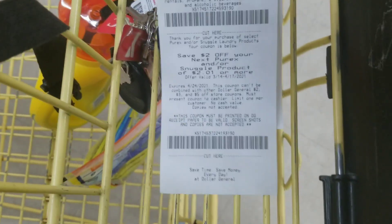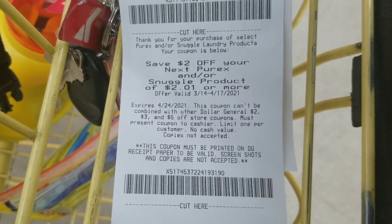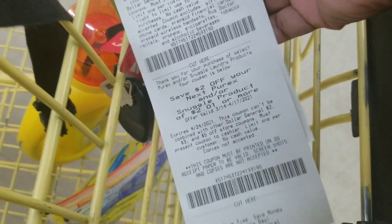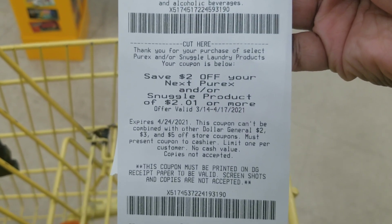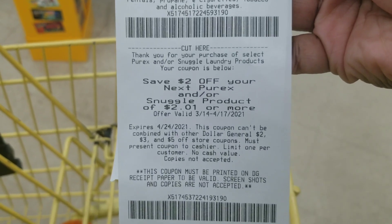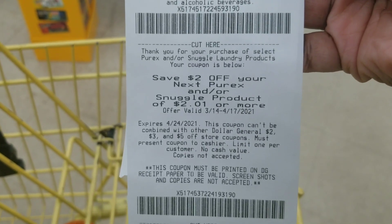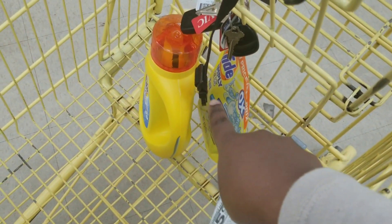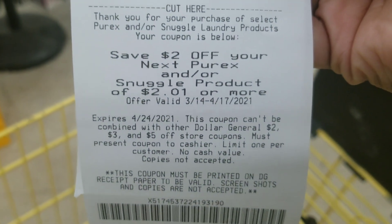I did get that coupon — two dollars off the next Purex and Snuggle product. So I'm assuming I have to buy a Snuggle or Purex product to use it. Reading the coupon, I don't think it works on everything — it's two dollars off your next Purex or Snuggle products specifically. So I won't be able to do this deal exactly as I was planning, because it has to be used on a Snuggle or Purex product.